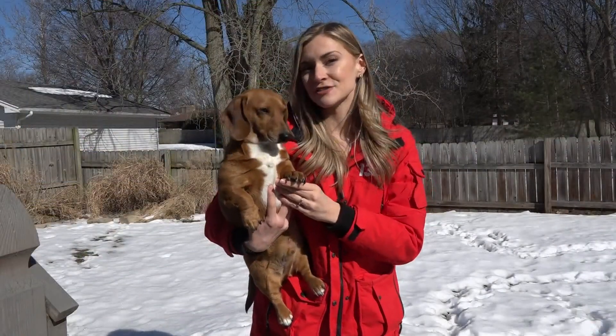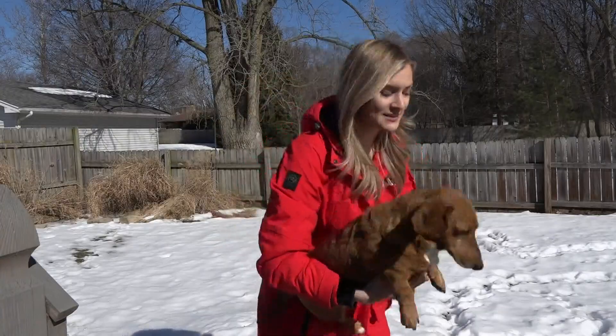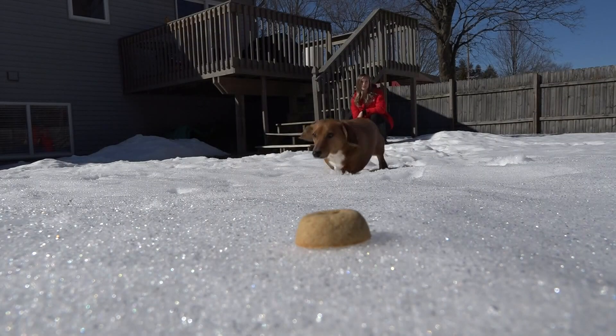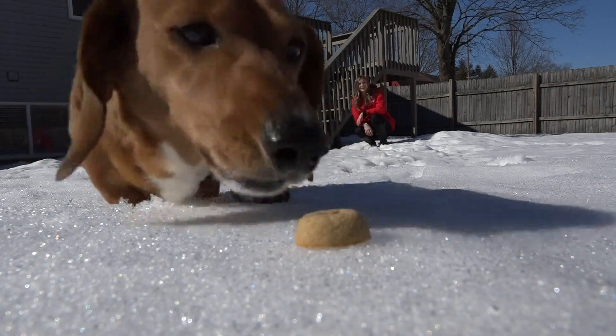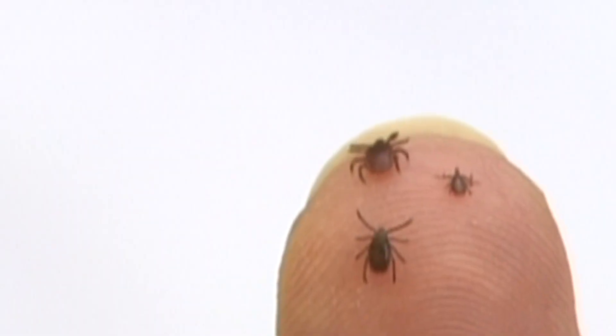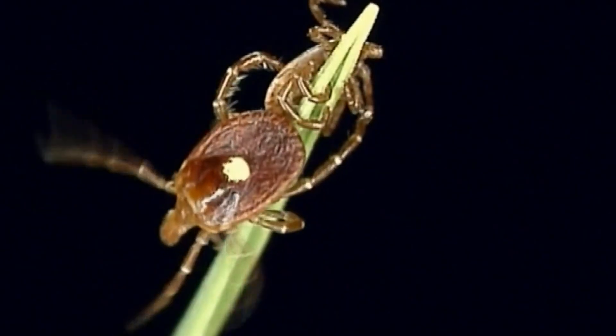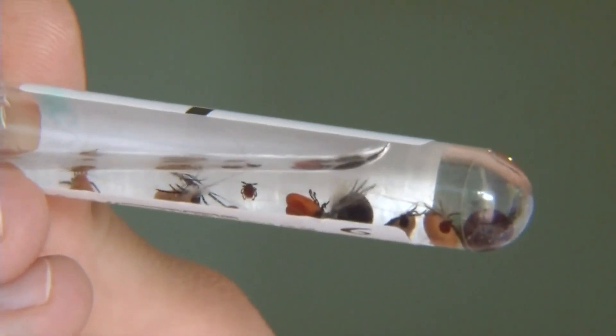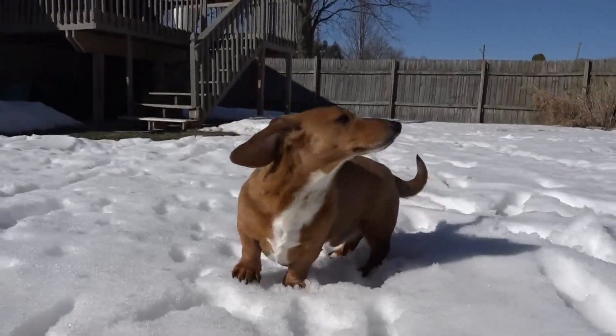It might not seem like it's tick season just yet, but they can get under your pet's skin even when there's still snow on the ground. Ticks will overwinter — you can find them on the snow. They're gross, tiny, and carry disease, so the season doesn't really end. And these ticks can be a big nuisance to your dog, especially as the weather warms up.